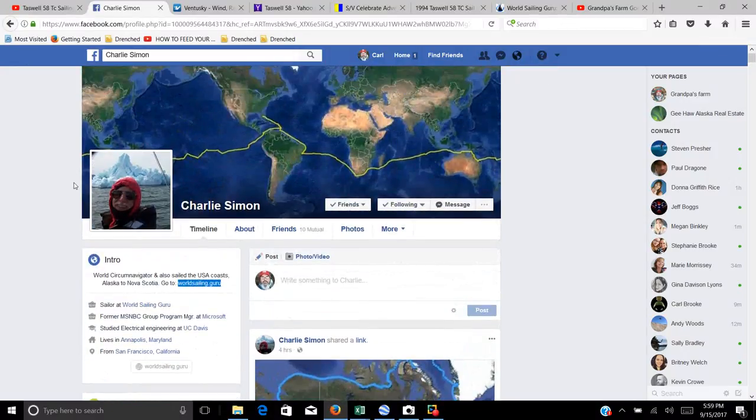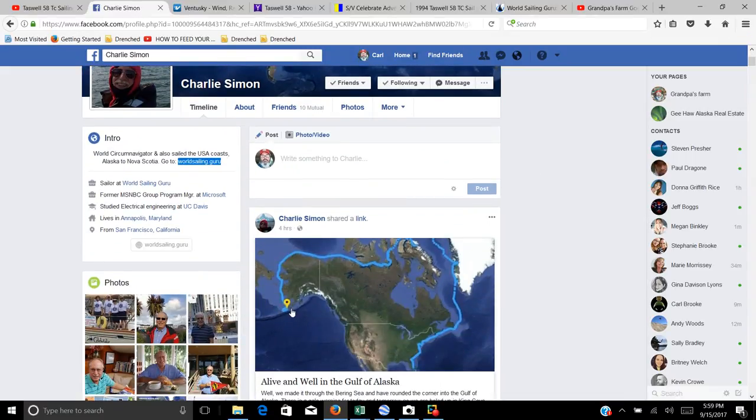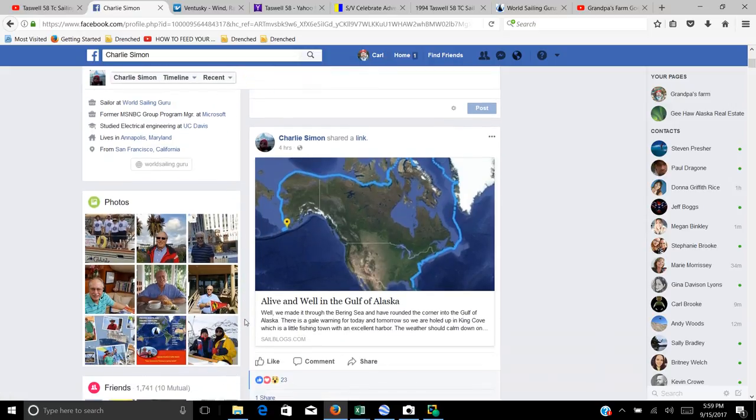Charlie Simon is a pretty interesting sailor, been sailing around the world as you can see by the path shown on his map. Charlie just arrived up here in Alaska — he's right off the tip of the Gulf of Alaska after having completed the Northwest Passage. I know there are some other YouTube channels talking about doing that in the near future, so I thought it'd be timely to bring this up.